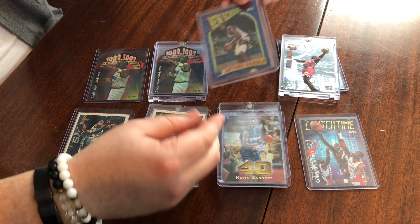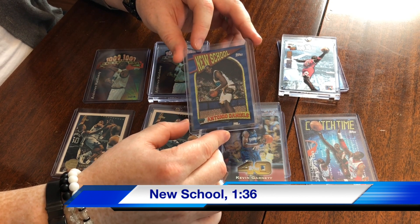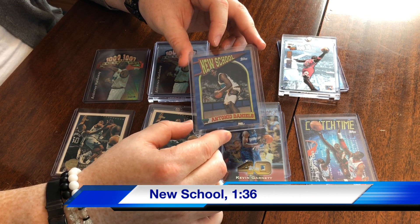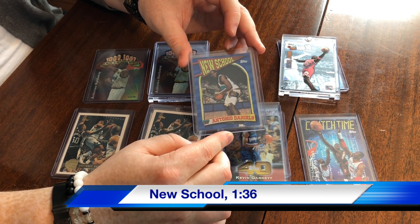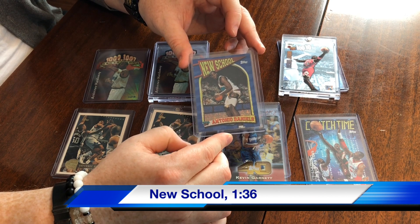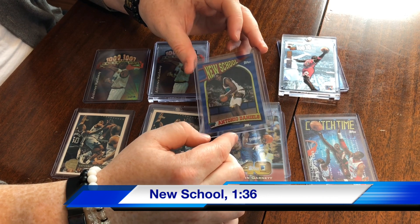Then we have the New School, again 1 in 36. These are really cool — hopefully you can pick up the reflective pattern there. It's kind of almost like the smaller dot pattern you see on the Row Zero from 96-97 Showcase. The New School was an all-rookie set, so we've got Antonio Daniels here. He was a rookie in '97 for the Grizzlies — they were in Vancouver at that time. Kind of a classic 90s jersey and shorts set there.